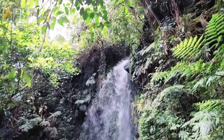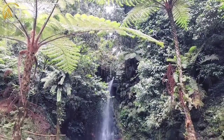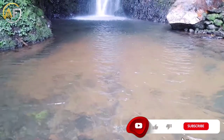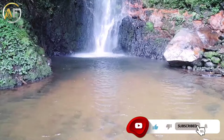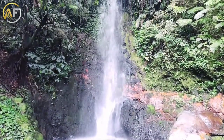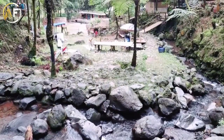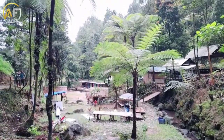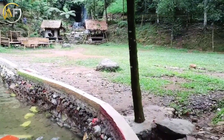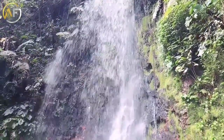Curug Ngumpet adalah salah satu curug indah yang berada di kawasan Taman Nasional Gunung Halimun Salak. Sahabat Fantastik bisa menemukan pemandangan yang indah dari curug ini, bisa berenang atau sekadar menikmati keindahan pemandangan sekitar. Airnya pun sangat jernih sehingga sahabat Fantastik dapat merasakan hawa yang begitu segar. Wisata Curug Ngumpet ini juga menyediakan lokasi camping ground.